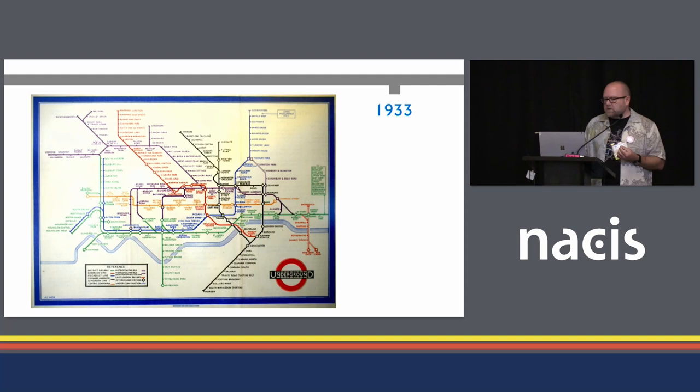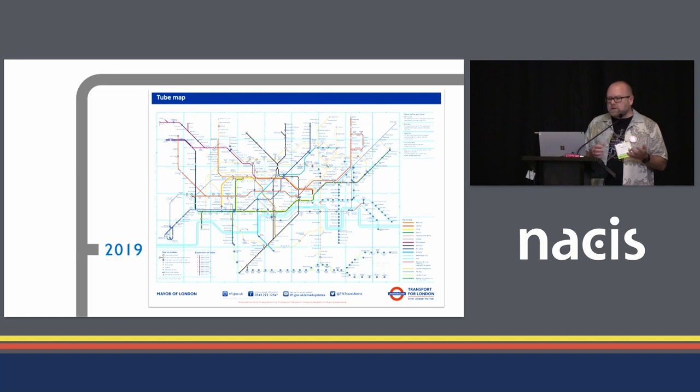But in 1933, there were only seven lines and 212 stations. And in 2019, the map shows a massively increased network of interlinked services — now 11 tube lines, a light railway, five overground services, a tram network, and several rail services with 487 stations. But the map still uses the same Beck philosophy for design. And so it's my view, and many others', that it's kind of lost its way. It's gone down the wrong track. It's full of clutter.